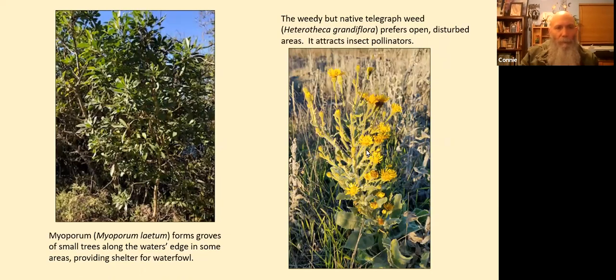Another photo of Myoporum laetum on the left — it forms groves of small trees along the water's edge in some areas, providing shelter for waterfowl. It's part of the freshwater marsh vegetation. On the right we have telegraph weed, Heterotheca grandiflora, a weedy native that prefers open disturbed areas, attracts insect pollinators, and blooms year-round. It gets to be about three feet tall.